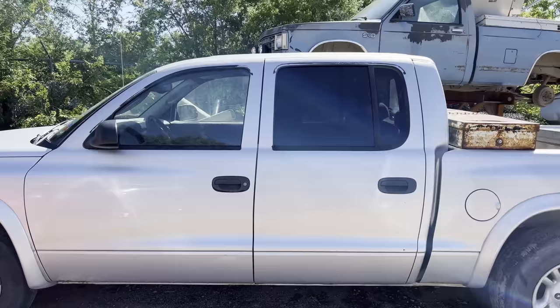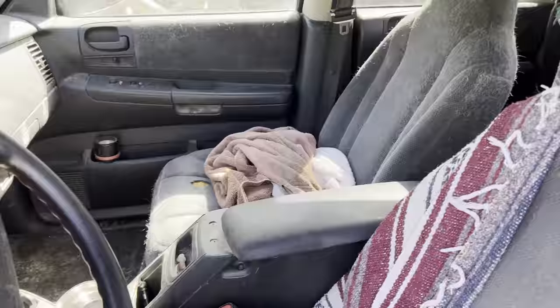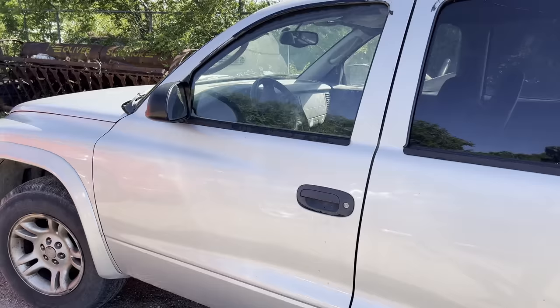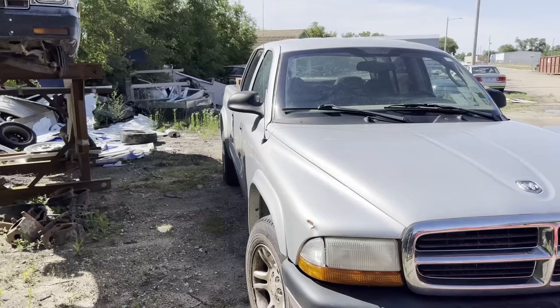This truck runs and drives perfect but the title's messed up, and on top of that it's absolutely filthy inside, covered in dog hair. An old man had it and everywhere he went his dog went with him, and then he passed away. The title was messed up and the family doesn't want to mess with doing all the paperwork to straighten it out, so they just sold it to us for scrap.